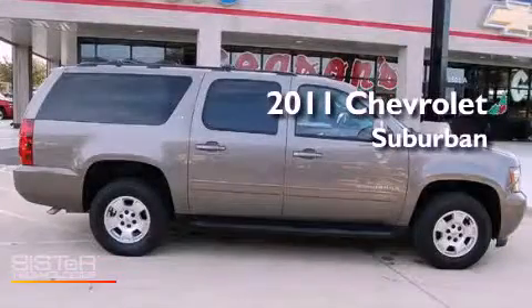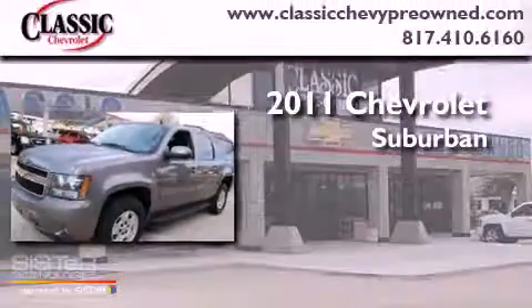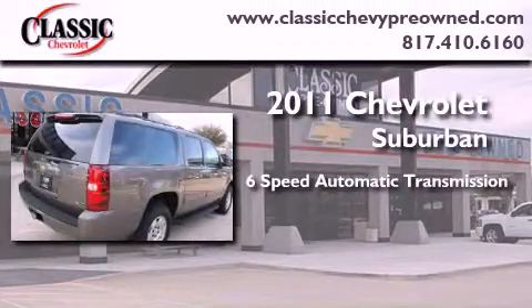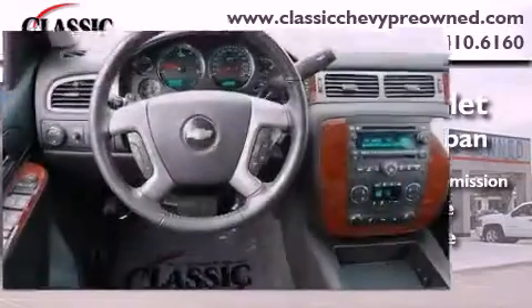This is a certified pre-owned 2011 Chevrolet Suburban. This SUV has a six-speed automatic transmission, a 5.3-liter V8, and the added capability of four-wheel drive.